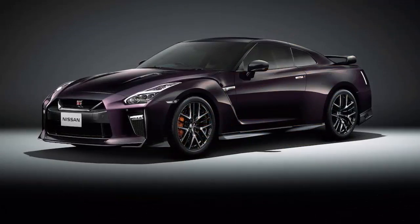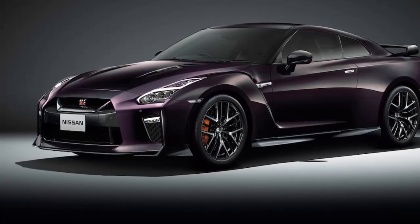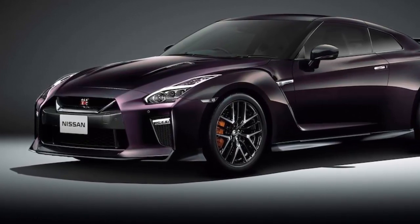The little SUV's matte black and gold exterior was inspired by one of Osaka's favorite hats, and it also sports a black interior with tan leather accents.